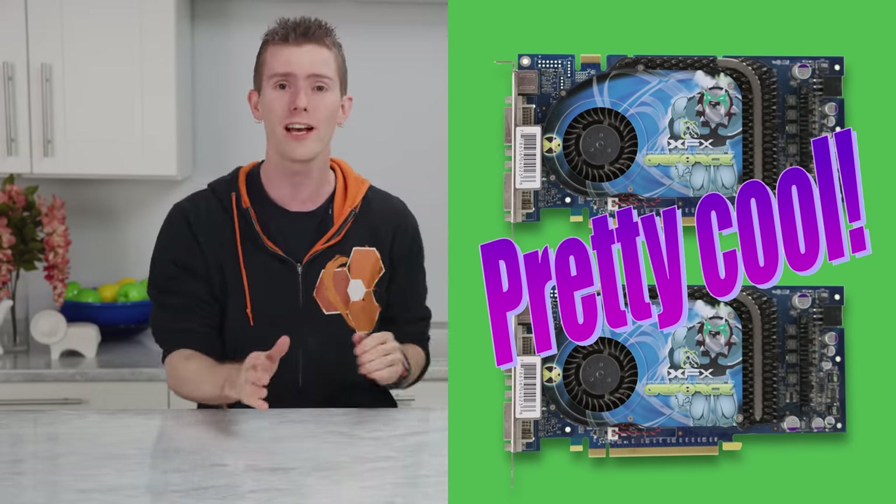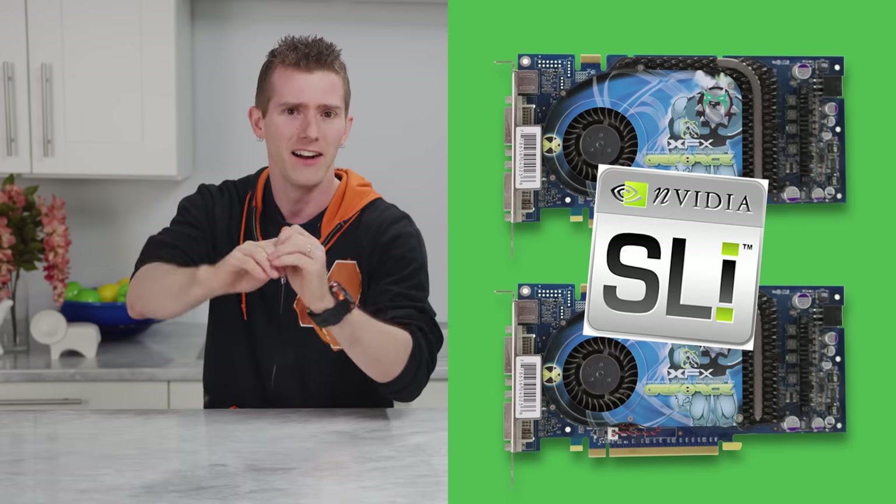It only took two years for NVIDIA to decide that selling two graphics cards rather than one per customer is pretty cool, and roll out SLI again.